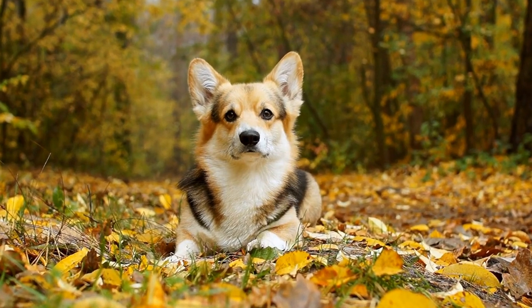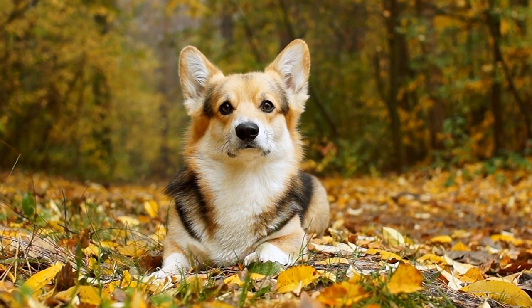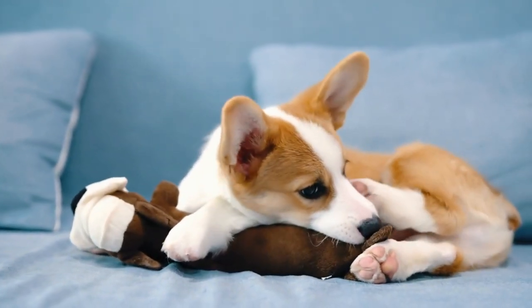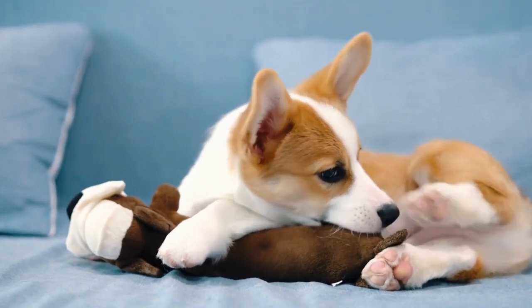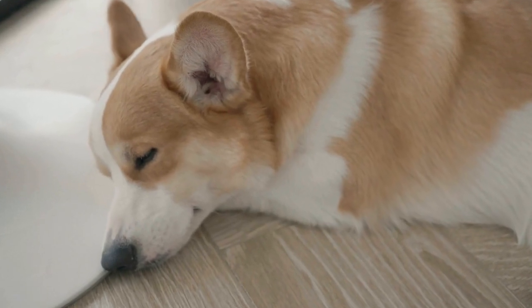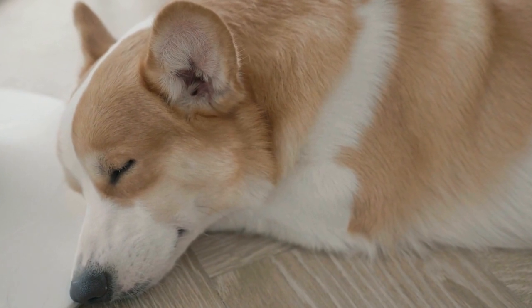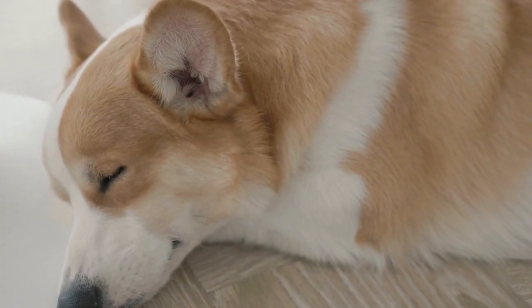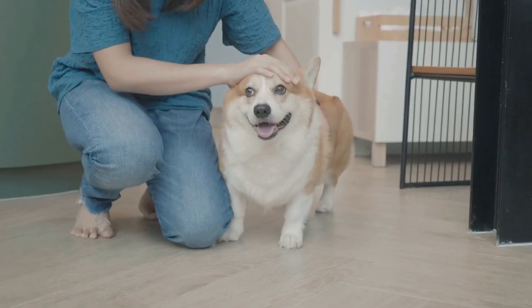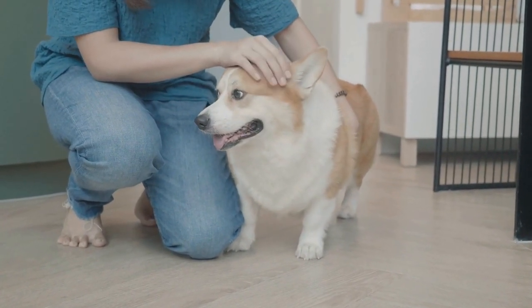While the above health issues are potential concerns for Pembroke Welsh Corgis, it's important to note that not all dogs of this breed will develop these conditions. Responsible breeding, regular veterinary care, and providing a healthy lifestyle can go a long way in preventing or managing these health issues. In conclusion, Pembroke Welsh Corgis may be prone to certain health issues such as degenerative myelopathy, intervertebral disc disease, obesity, hip dysplasia, eye issues, allergies, and skin conditions. Being aware of these potential concerns and taking proactive steps in caring for your corgi's health will ensure they have a happy, healthy, and fulfilling life by your side.